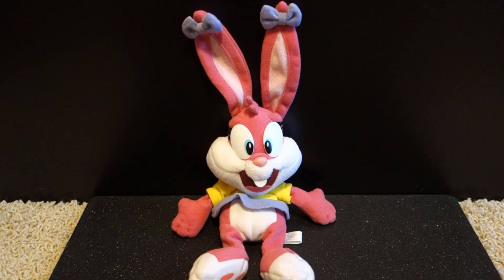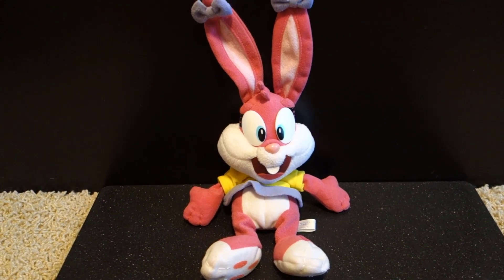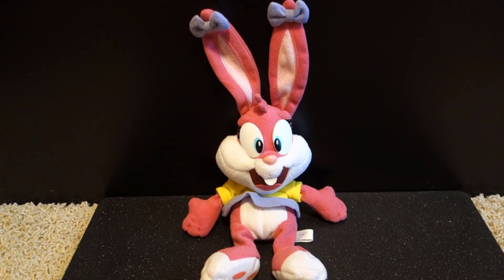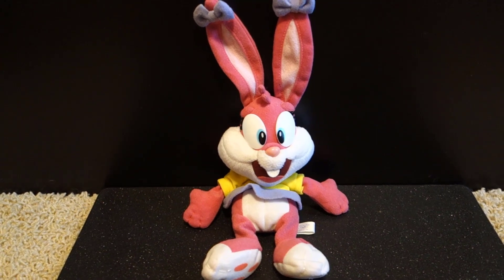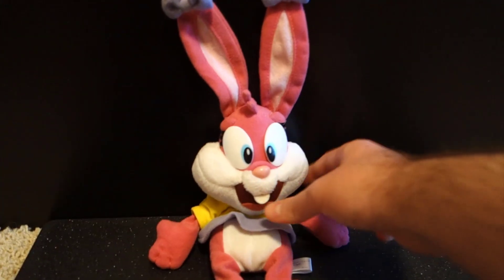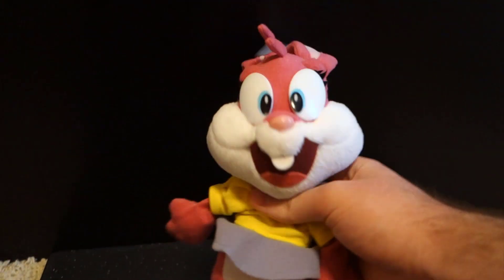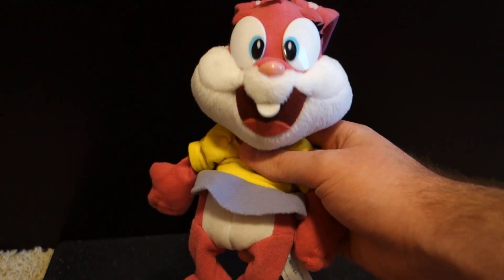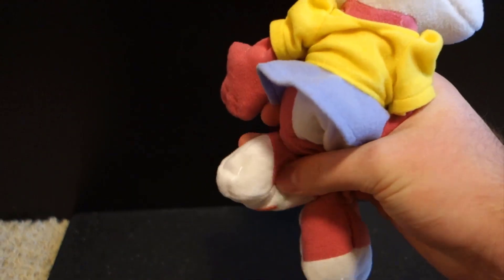So now that I finally got this mysterious Sega Babs Bunny plush, let me tell you all about this cutie. One thing I find interesting about this plush is that she is mostly made out of beans — there are beans in her body, beans in her hands, as well as beans in her feet.